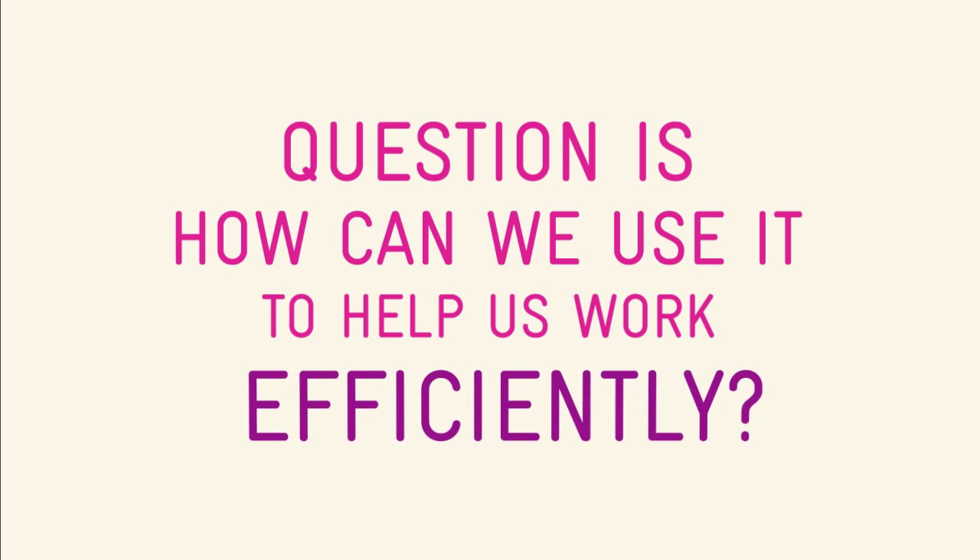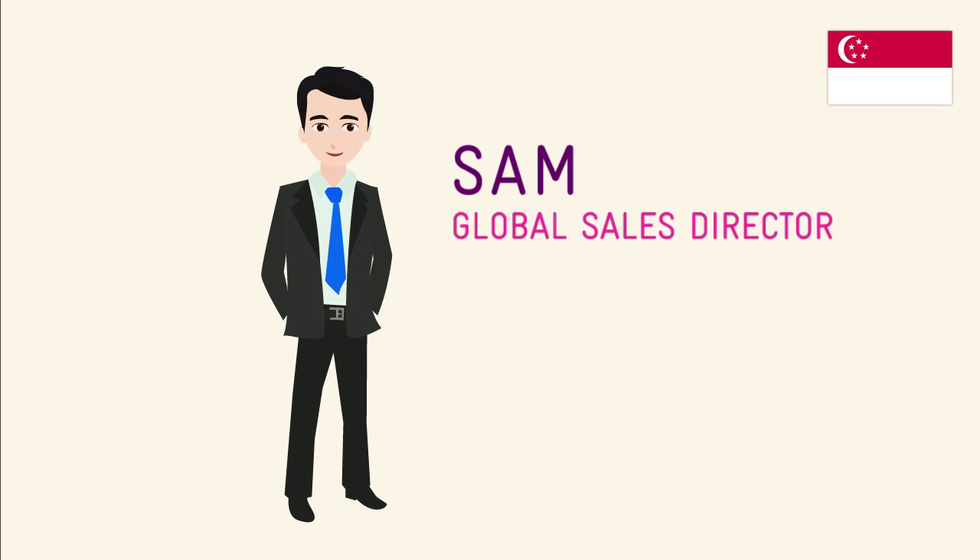We all know what conferencing is about. The question is, how can we use it to help us work more efficiently? Meet Sam, a global sales director of a multinational company based in Singapore.